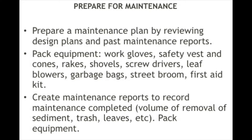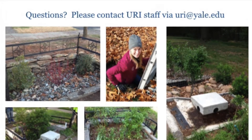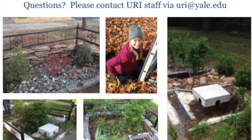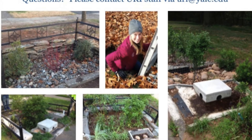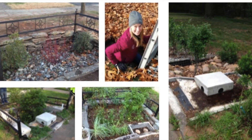Before undertaking any maintenance work, it is important to take necessary preparatory steps, including developing a work plan and gathering all needed tools and personnel. Once finished, it is important to keep a detailed log of the specific work performed in order to help guide future planning. Regular maintenance can help ensure that New Haven's green infrastructure resources continue to function effectively and efficiently. Any questions regarding bioswale maintenance can be directed to staff at the Urban Resources Initiative at uri.yale.edu.